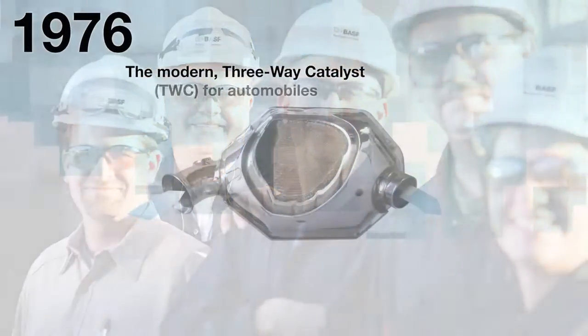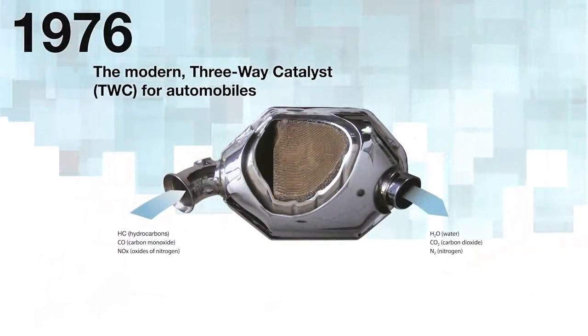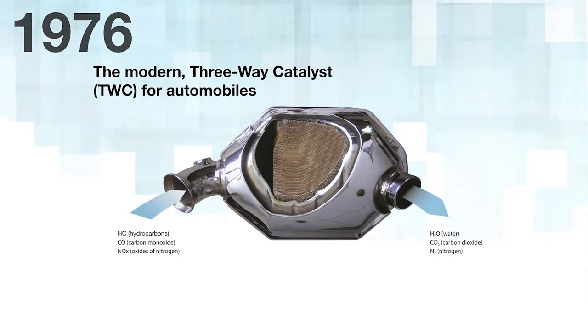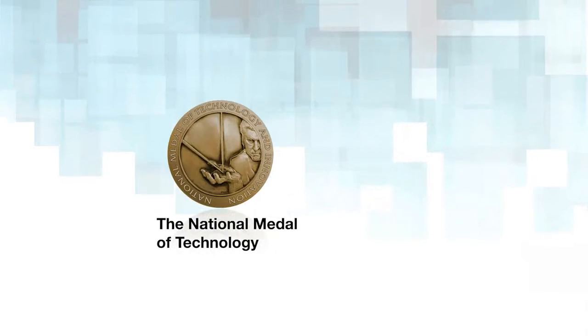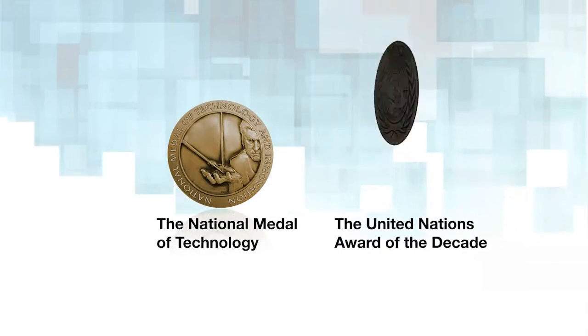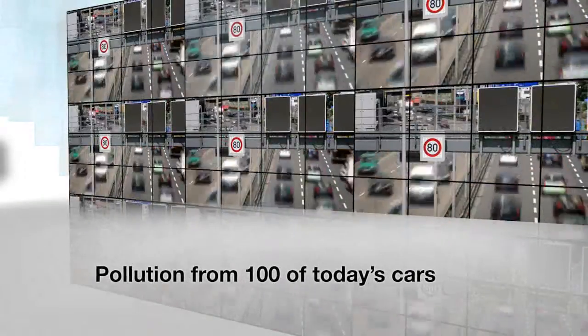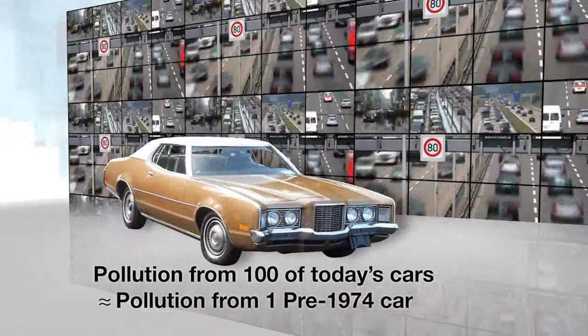In 1976, we utilized a patented platinum, rhodium, and palladium construction to introduce the modern three-way catalyst, or TWC, for automobiles, earning the National Medal of Technology and the United Nations Award of the Decade. Thanks to this technology, car emissions have been significantly reduced. Emissions from 100 of today's cars are equal to the pollution from one pre-1974 car.